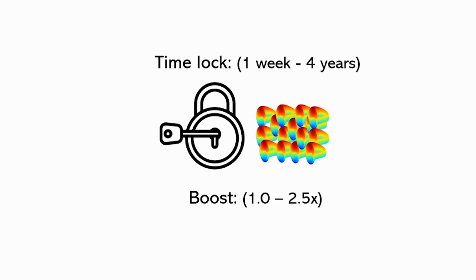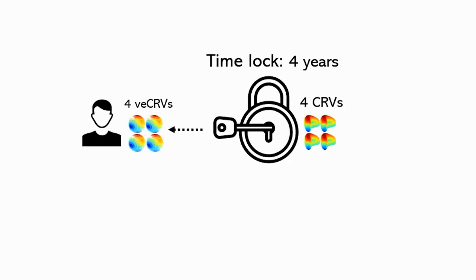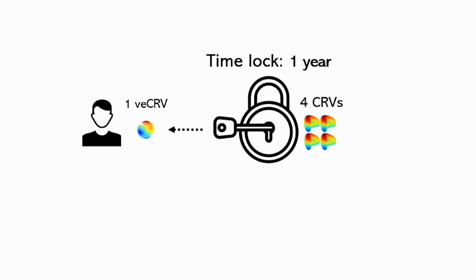This boost, as it is called, can be up to 2.5x. If you have locked four CRVs for four years, you will receive four VE CRVs in return. This VE CRV token is used by the protocol to calculate rewards. If you locked four CRVs for one year, you will receive one VE CRV.